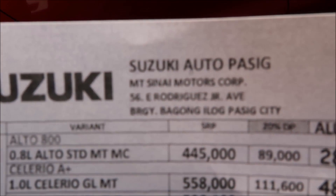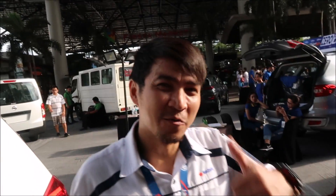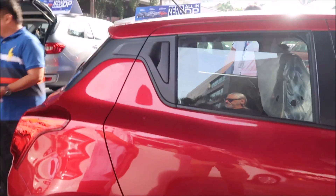There it is right there — that's the dealer. I want to thank Ariel. Here at Bonifacio Global City — cool, guys, we all got to see it.